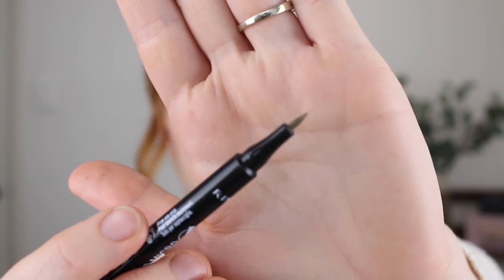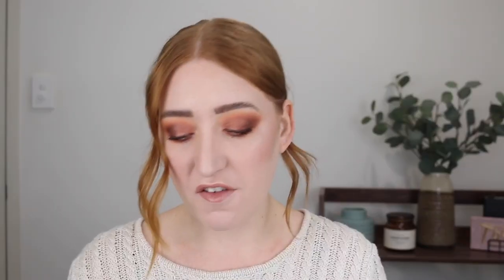I picked this one up in the shade Blonde as well, but this is a felt tip whereas the Emco is a brush tip, and you can majorly tell the difference when applying. Here is a close-up — I found that the lines it creates were just way too thick. You're not really getting that hair-like stroke because it's so thick; it kind of just fills in your brows. It didn't give me exactly what I was after, so unfortunately I wouldn't recommend this one.